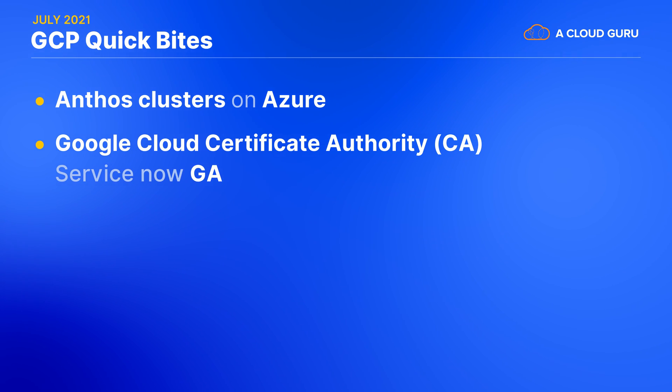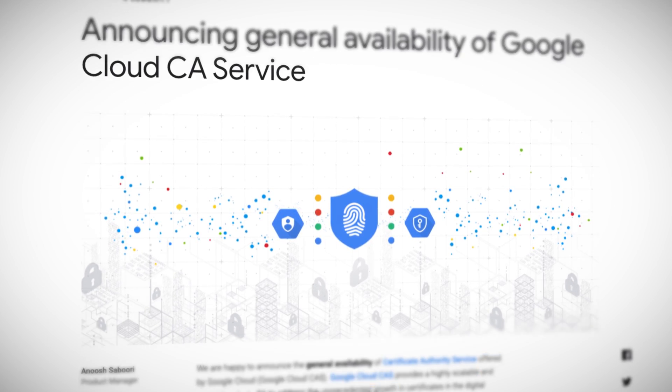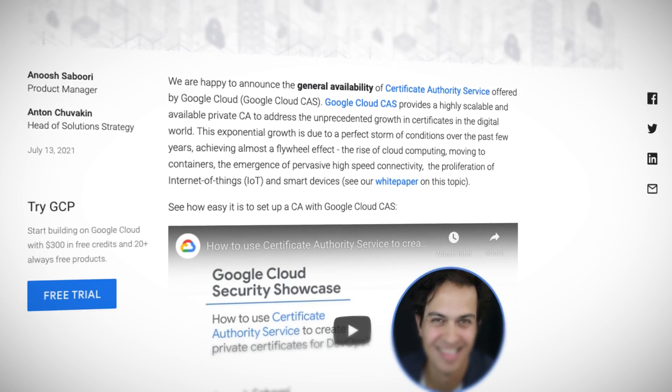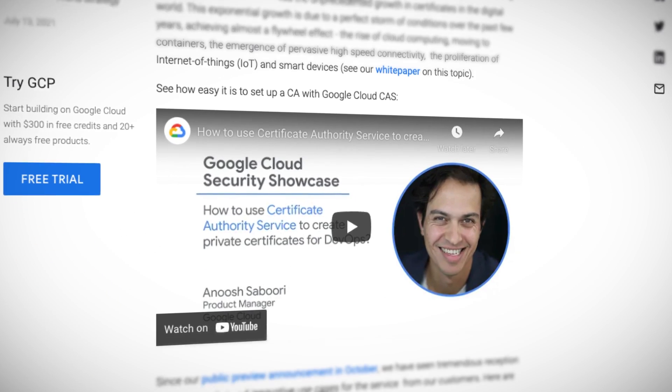Google's cloud certificate authority CA service is now generally available. This is all about enabling you to set up your own private certificate authority, integrating it with HSMs — hardware security modules — and making it scalable, highly available, and completely serverless with pay-as-you-go pricing. And by the way, there's already a Terraform provider for this too.